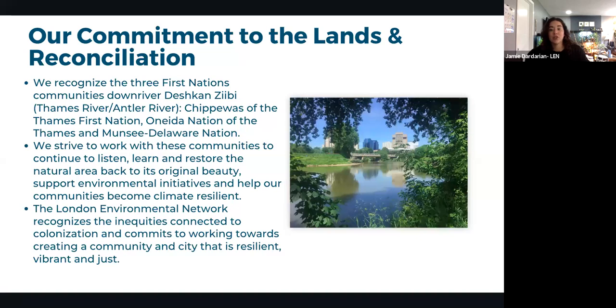Jamie presents a land acknowledgement, recognizing the three Dish With One Spoon river First Nations communities — the Chippewas of the Thames First Nation, Oneida Nation of the Thames, and the Munsee-Delaware Nation. The London Environmental Network strives to listen, learn, and work with these communities to restore natural areas and help all communities become climate resilient.